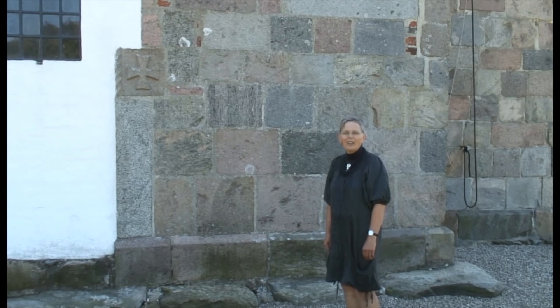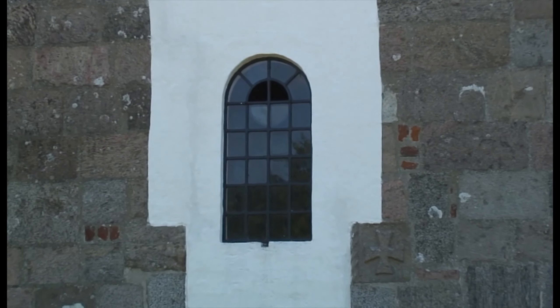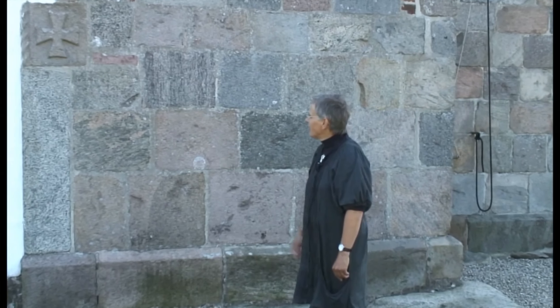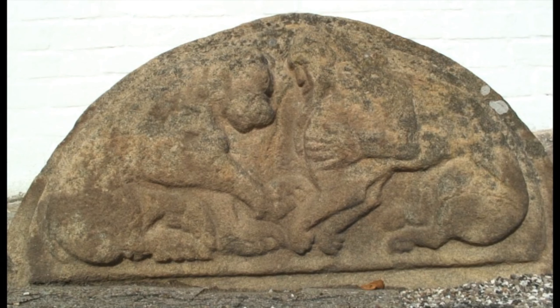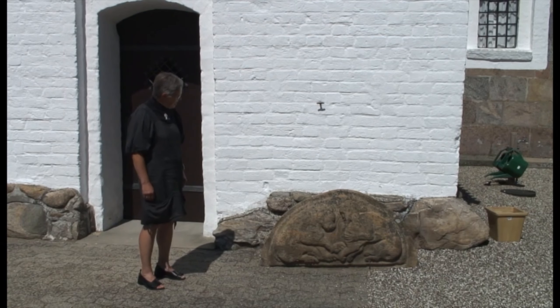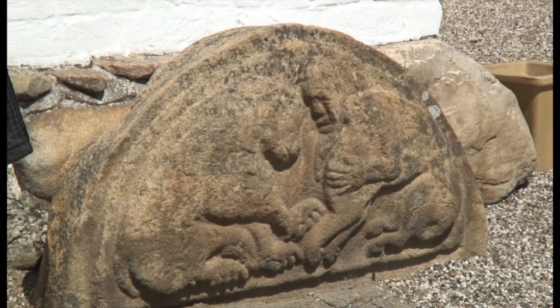Da kirken blev bygget, var der to indgange: en til mænd i sydsiden, og en til kvinder i nordsiden. Og den til kvinder er nu muret efter, sådan at alle går ind i syd. Men kvindedøren havde oprindeligt et sandstensskors i siden, og så en stor granitoverlægger. Den store granitoverlægger er flyttet, og den står nu foran våbenhusdøren.